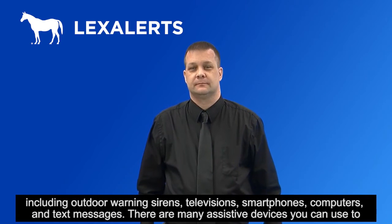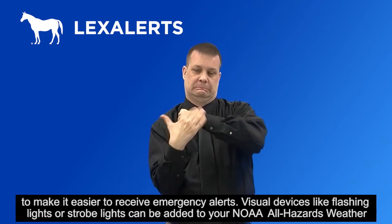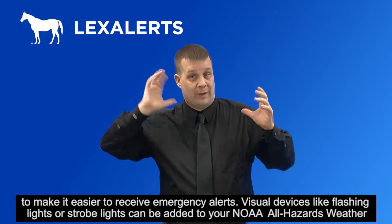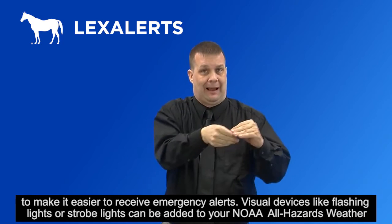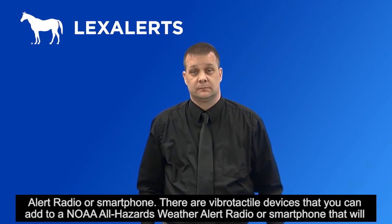There are many assistive devices you can use to make it easier to receive emergency alerts. Visual devices like flashing lights or strobe lights can be added to your NOAA All-Hazards Weather Alert radio or smartphone.